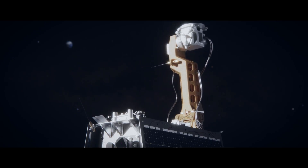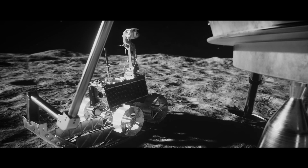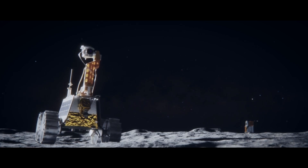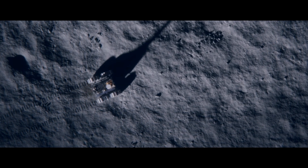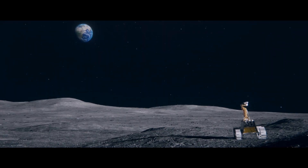On completing the mandatory checks, the rover is ready to drive off and conduct a series of experiments, providing data to enrich our understanding of the physical phenomena of the lunar surface. The rover will work for one lunar day, the equivalent of two weeks on Earth.